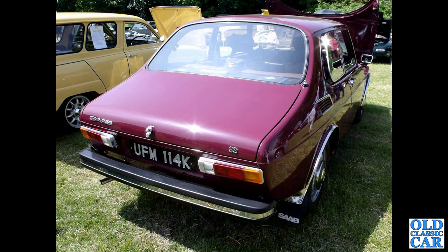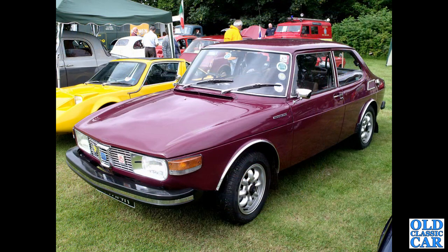Rear view now of a 1972 Saab 99 two-door saloon. Quite an unusual colour. There's a front view of the same car.